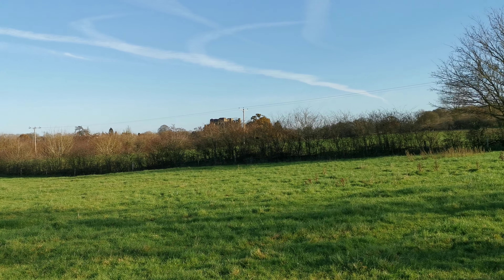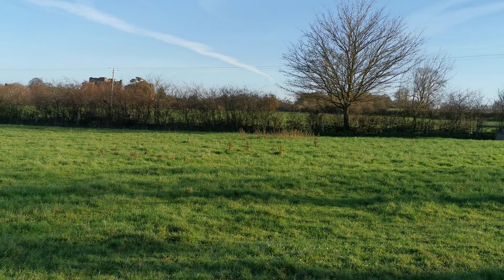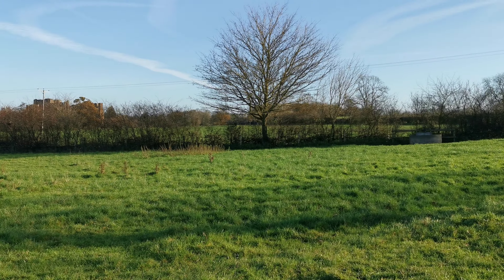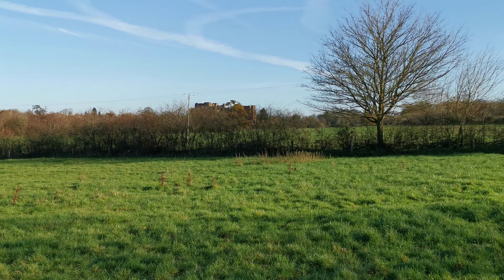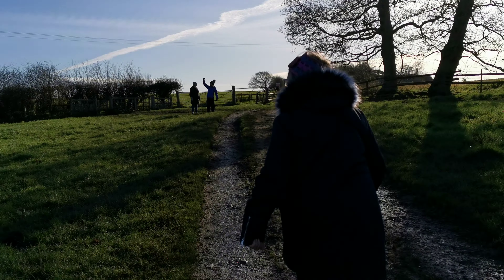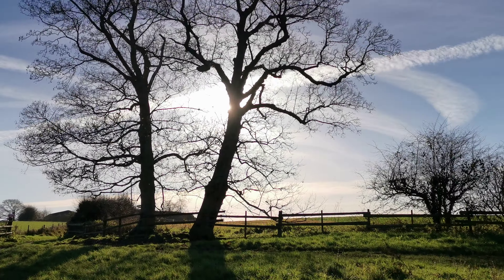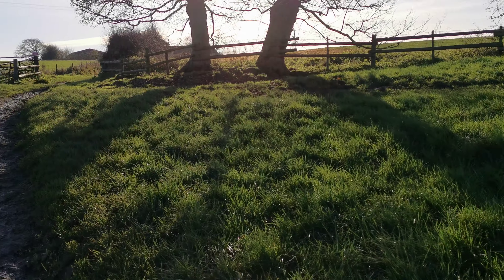We are walking around the Millennium Way in Kenilworth, having a nice walk on a beautiful sunny day. You can see the castle in the distance there, and now we're coming up to a gate. We're moving towards the muddy part — there's the sun up there in the sky, which is where it normally is, obviously.